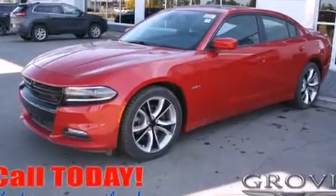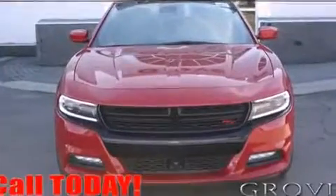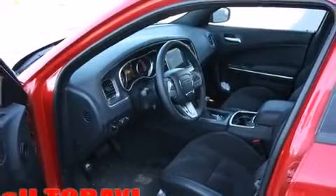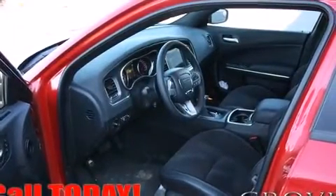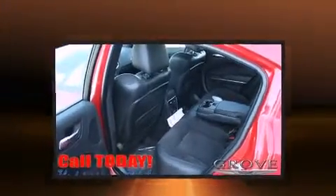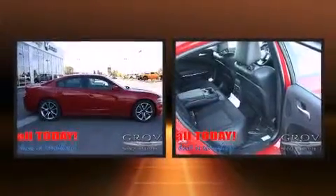Additional features include a power moonroof, lane departure warning, and adjustable pedals, among much more. Rear passengers enjoy seat heating functionality, keeping them warm during the winter months. Audio features include an AM/FM radio, steering wheel mounted audio controls, and 10 speakers providing excellent sound throughout the cabin.